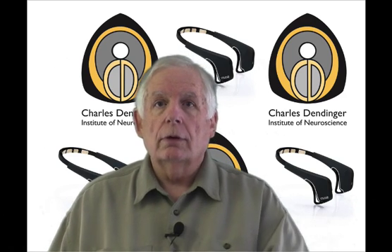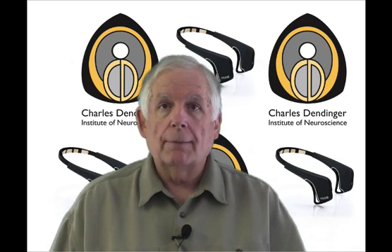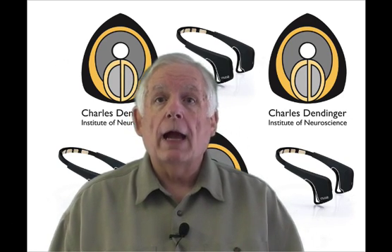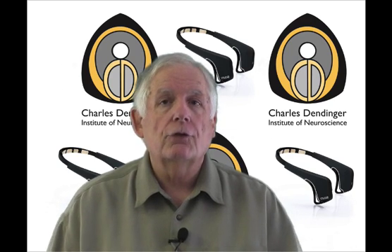I'm going to show you a little bit later on in this video what the actual application looks like on the smartphone, as well as the back door for what the clinical person can look at. And here's the really cool thing.